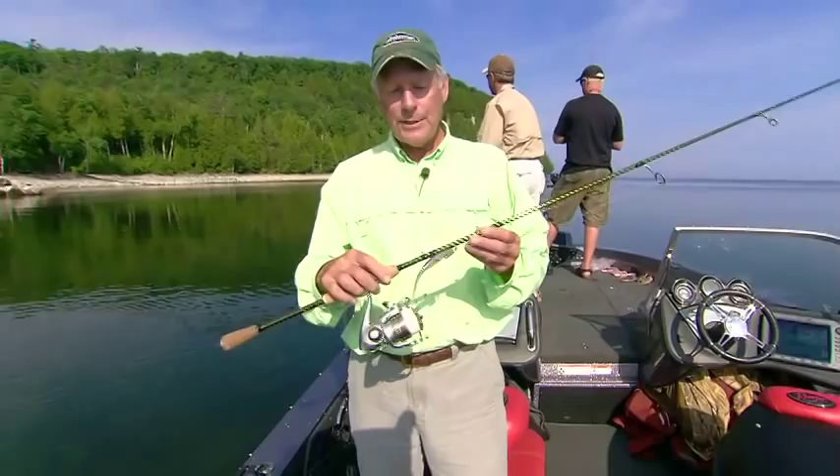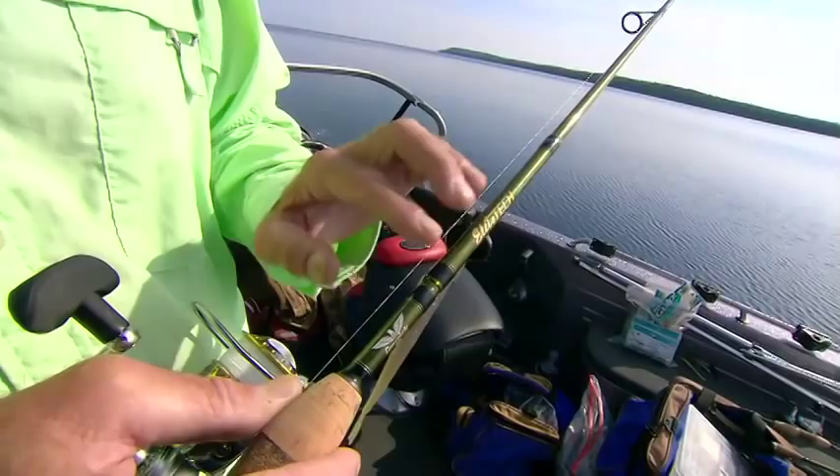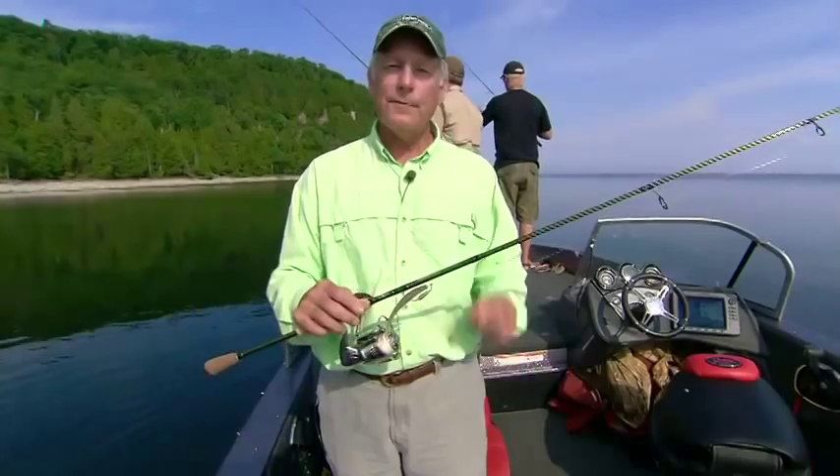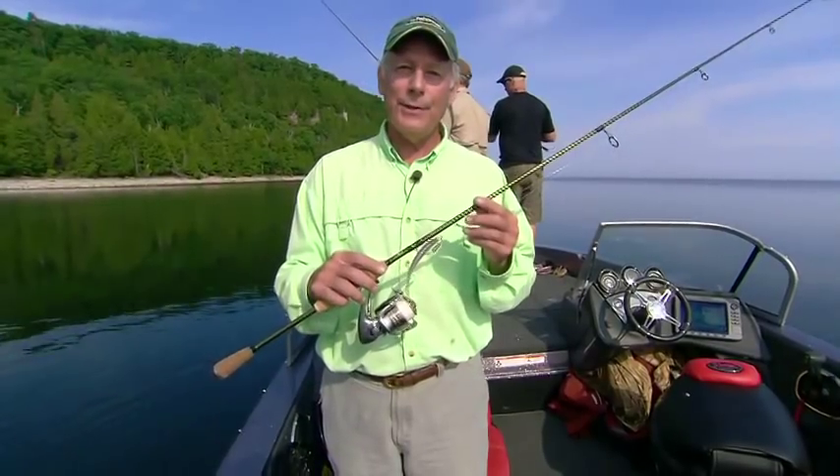So in combination, it's the Fenwick Elite Tech Smallmouth Series. They're retailing for $129, and you'll fish comfortably, efficiently, and effectively, and you'll have a lot of fun doing it.